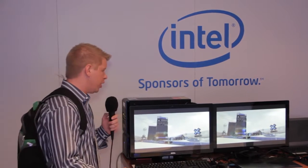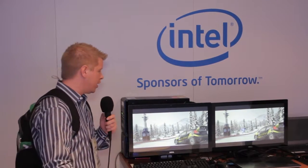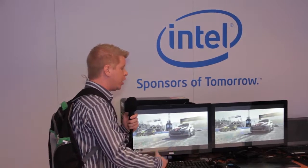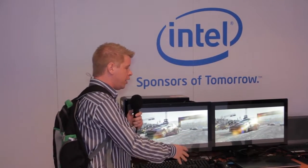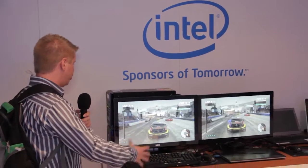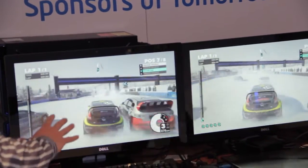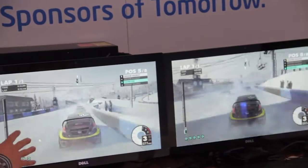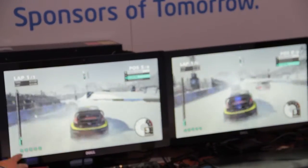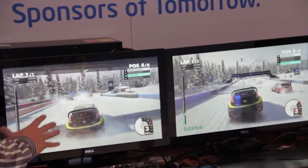Bob Busker here at Think Computers at the Intel booth at CES. They're showing two systems running a Dirt 3 demo at 1080p on high settings. On this side you have the current generation Ivy Bridge with an Nvidia GT50M, and on this side we have the upcoming Haswell platform GT3. As you can see in the video, everything is pretty much similar, but you're going to get much better performance with the built-in card on the new GT3 platform.